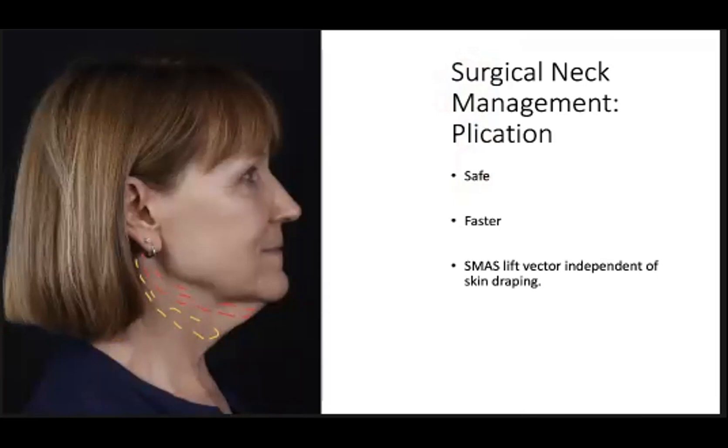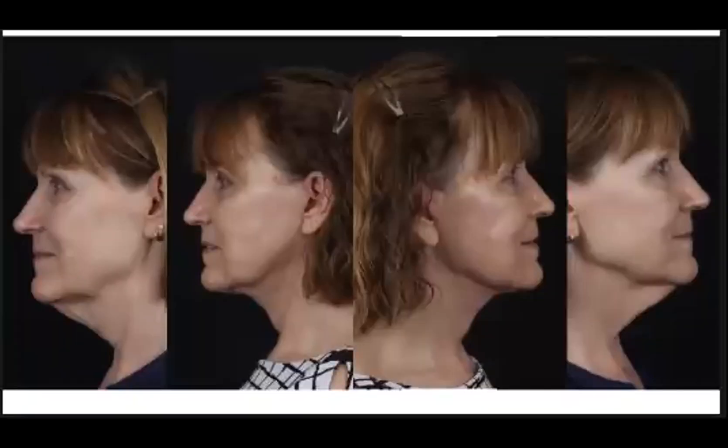The advantages of placation are that it's a relatively safe approach, it's faster than more extensive sub-SMAS dissections or deep plane approaches, and the SMAS lift factor can be independent of the skin draping. This is an example of a patient whose primary concern was the neck and who didn't have concerns regarding the lower or mid-face. She was a pretty good surgical candidate, so we approached this with a SMAS placation technique. You can see that just with suspension using sutures, you can get a pretty reasonable result with a placation technique.